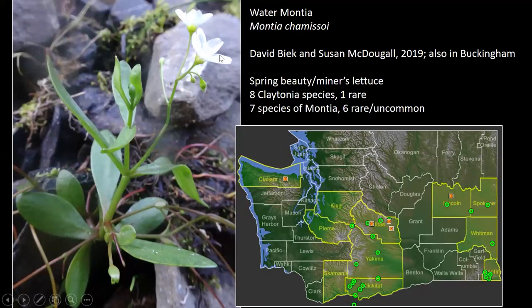Water Montia. Some of you might know the bedstraws, Siberian Spring Beauty, Montias, and Claytonias. A lot of people think Spring Beauties and Miner's Lettuce are weeds, but they're actually all native species. There are eight Claytonias and seven Montias, but of all the Montias you usually only see one — the Montia parvifolia. But there are six or seven other species that are really hard to find, and this is one of them — a species recorded as present in Buckingham's flora.